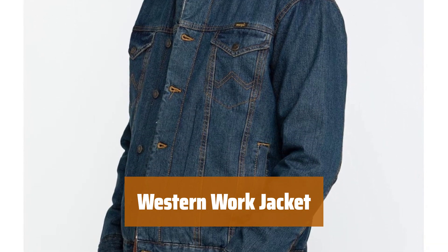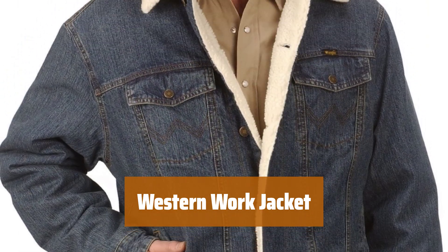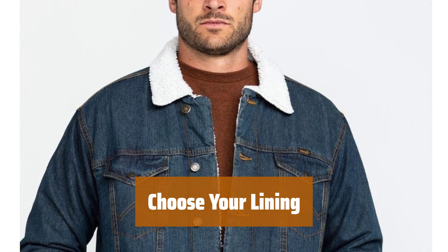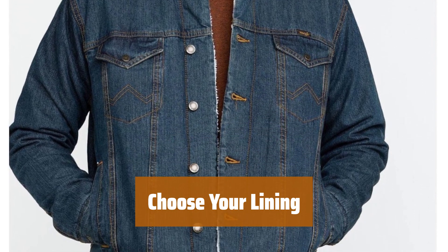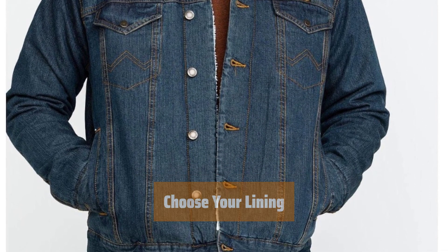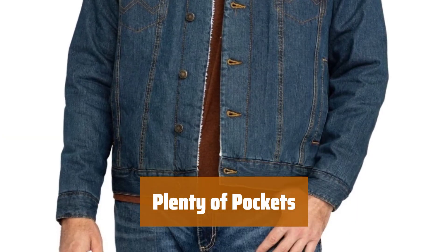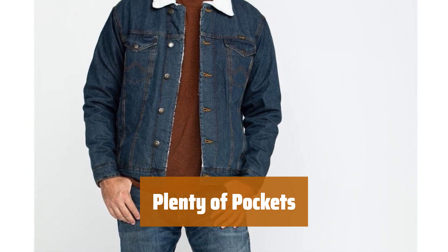Number 5. Stay comfortable and cozy in this lined work jacket. It's made of heavyweight cotton to keep you warm during your daily tasks. Choose between sherpa or blanket lining for added warmth and style. Keep your essentials close by with two front pockets and two side pockets, perfect for storing tools or personal items.